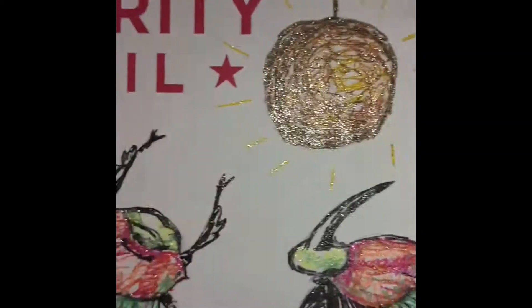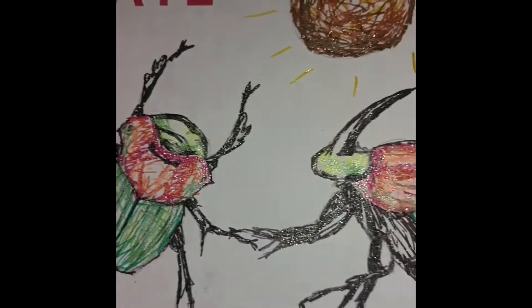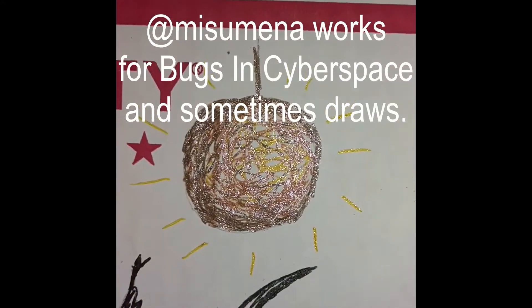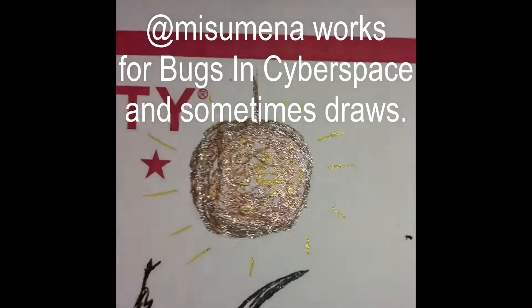Did I do it right that time? Look at those beautiful shiny beetles — and what's going on with that dung ball? Why is it so glittery? Because the horse ate glitter.